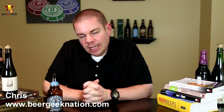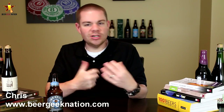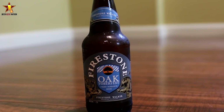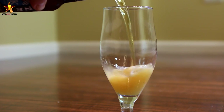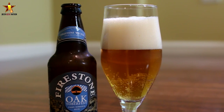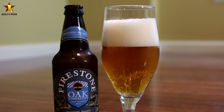Hey guys, welcome back to beergeeknation.com. I'm your host Chris, and today we are looking at a seasonal release from Firestone Walker — their Oktoberfest, coming in at 5% alcohol by volume. It's a classic German-style Märzen or Oktoberfest beer that they put their own twist on. They're using classic German malt and Hellertal hops. Contrary to the name, it is not aged in oak barrels — that is a reference to a festival they hold every year.